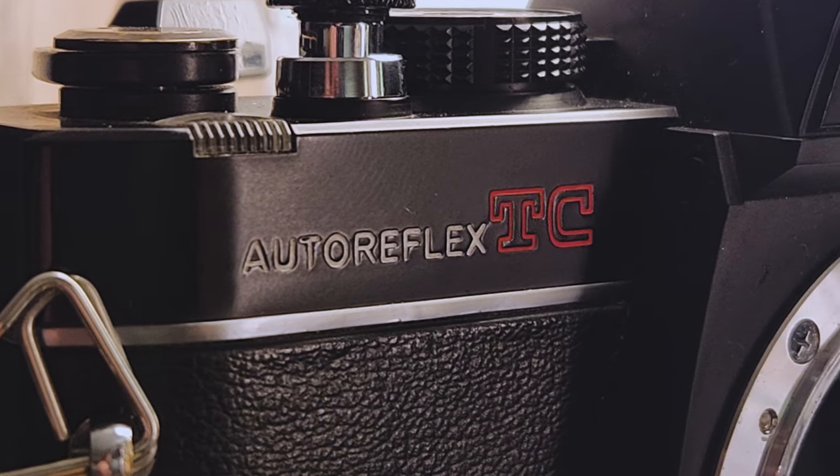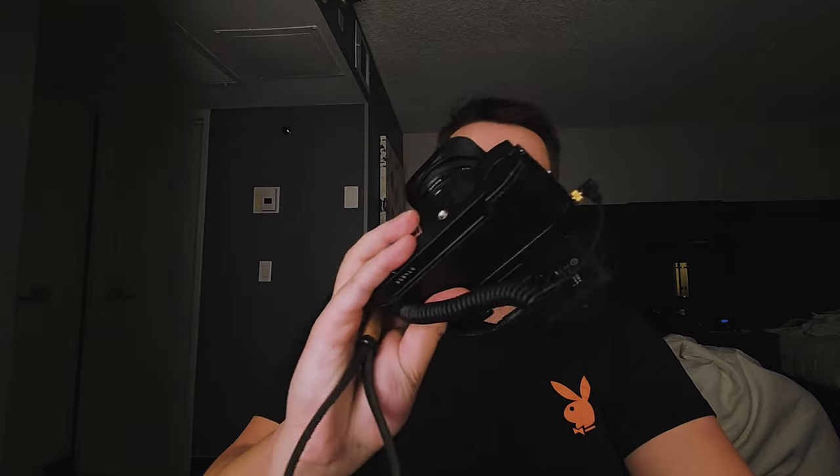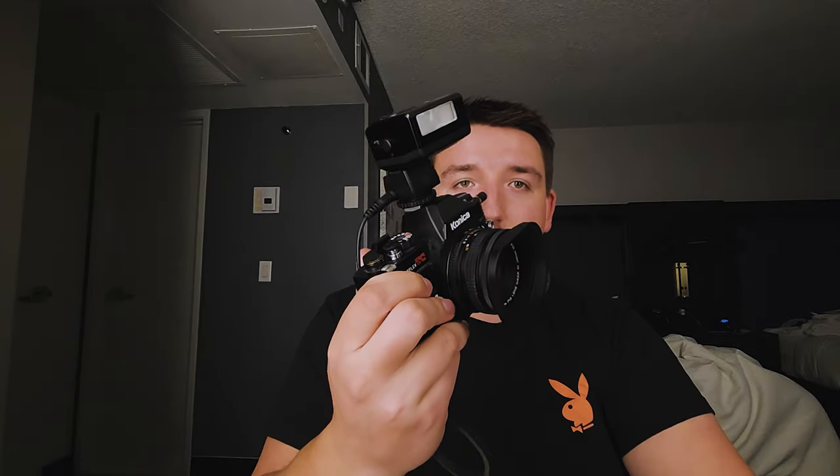Today I want to talk about a camera that I picked up as an impulse purchase, probably three months ago — this little gem right here. This is a Konica Auto Reflex TC. I picked this up for $55 at a local camera store — shout out to Kenmore Camera, link in the description. They sold me a perfectly working, very good copy of an Auto Reflex TC.